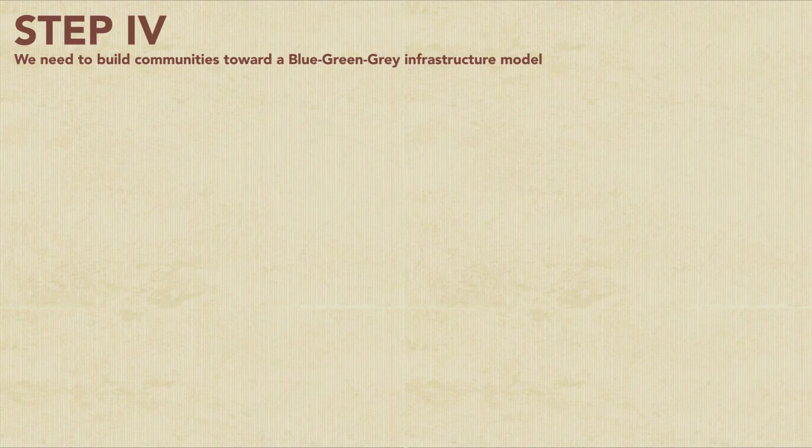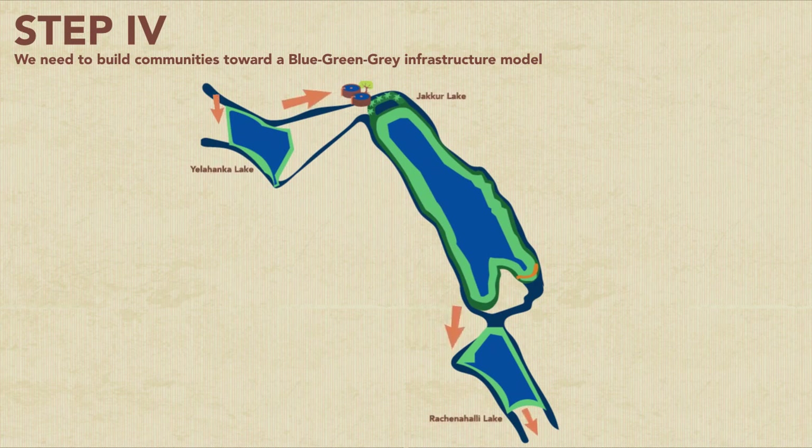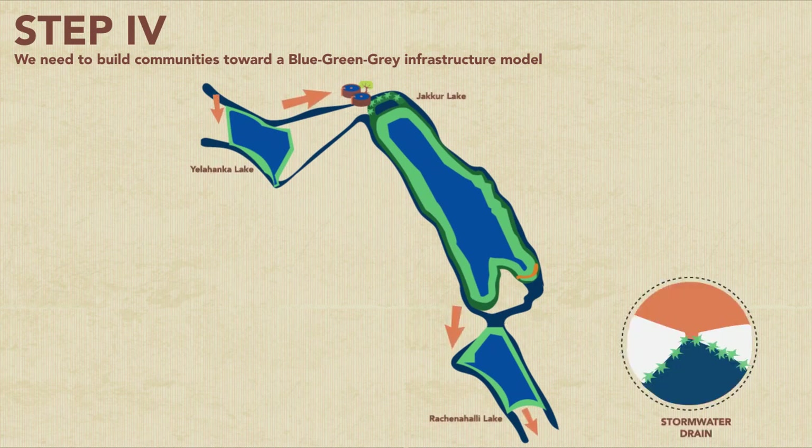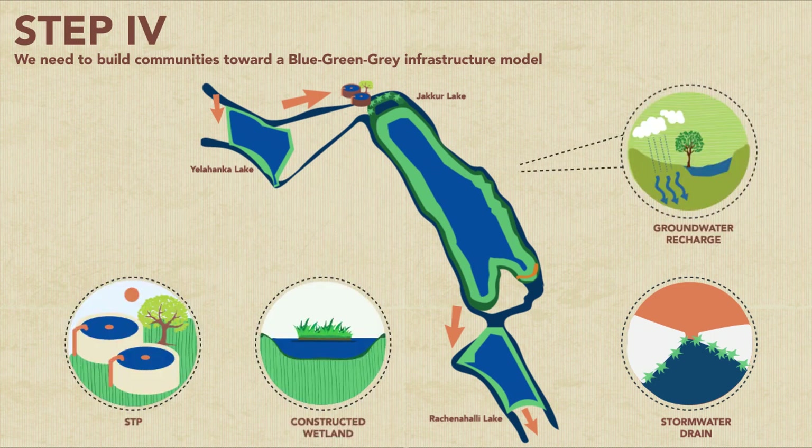Step 4: we need to build communities toward a blue-green-gray infrastructure model. Individual efforts to protect and restore lakes are not enough. Lakes are interconnected and an integral part of the city's drainage network and should be treated as such. The city needs a comprehensive blue-green-gray water infrastructure plan that uses a combination of conventional wastewater treatment, constructed wetlands, and in-stream treatment to improve water quality and rainwater storage.